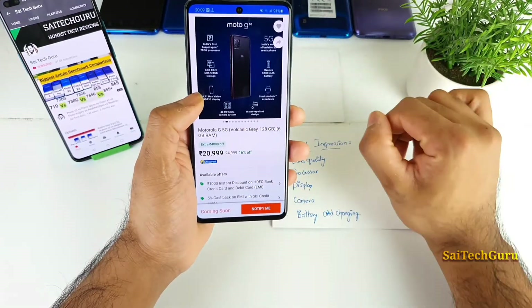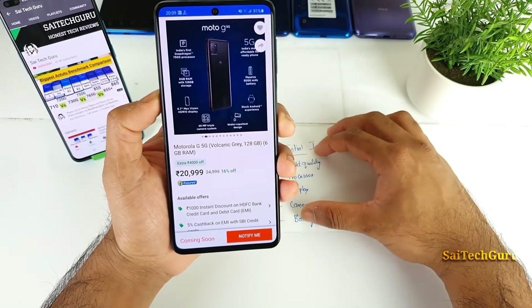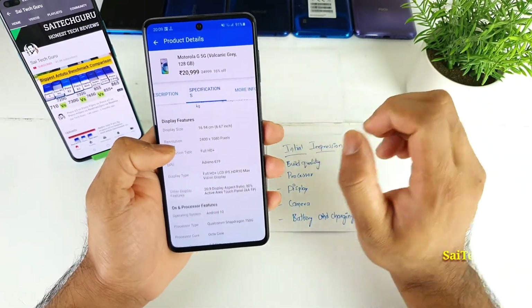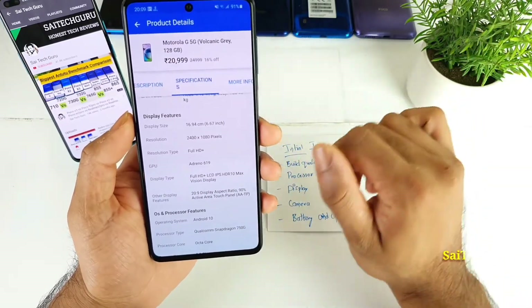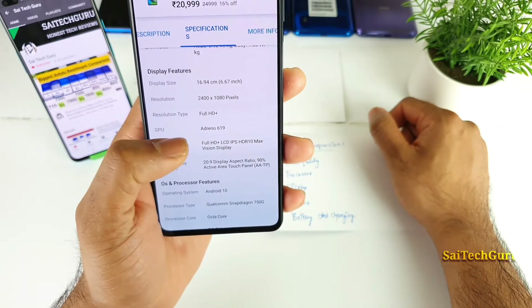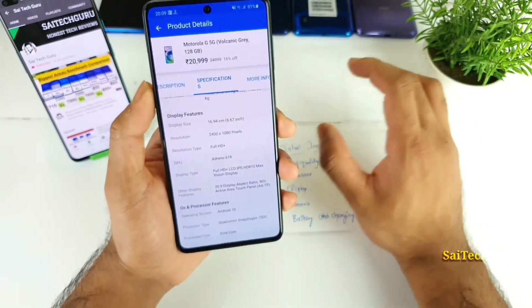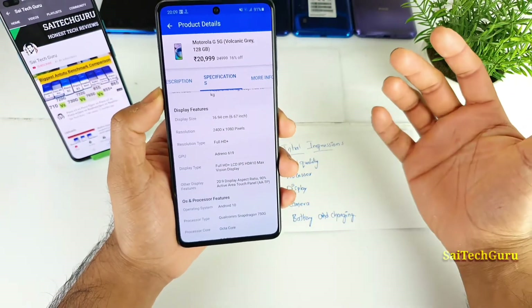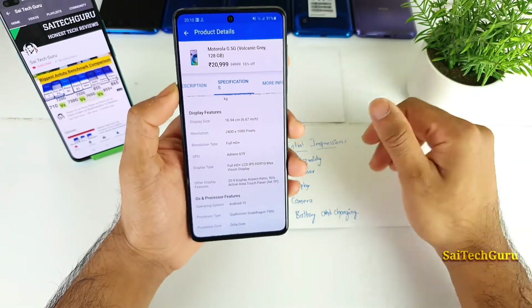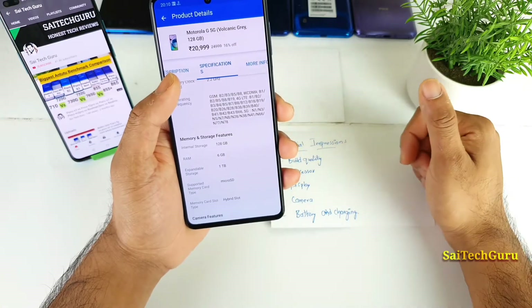The display is an area with a lot of drawbacks. There is no higher refresh rate, which is the biggest downgrade point for this phone. There is no AMOLED panel either — only an IPS LCD panel with HDR10 Max Vision display. This is a disadvantage in the display segment, as users are now habituated to higher refresh rates or at least AMOLED panels.